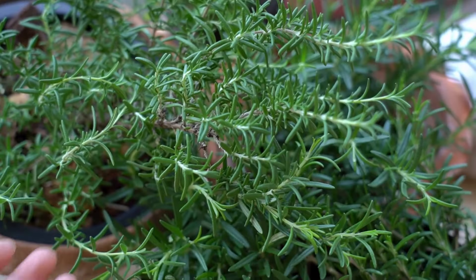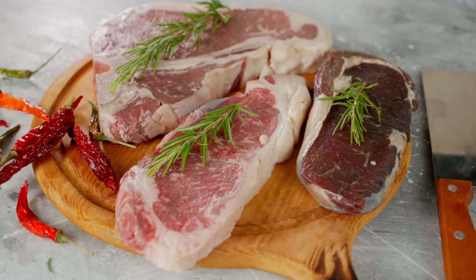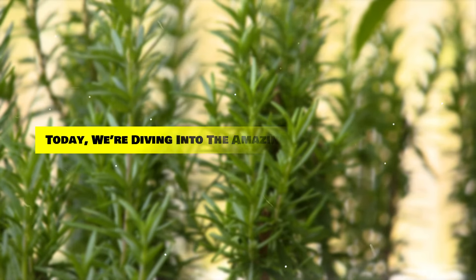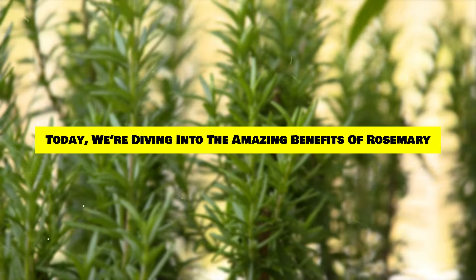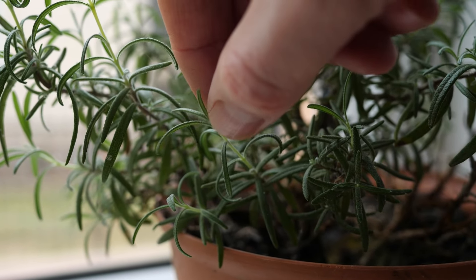Hey everyone! Are you ready to discover an herb that's not only fantastic for your health, but also incredibly versatile for your kitchen? Today, we're diving into the amazing benefits of rosemary and why you should definitely consider growing it in your home or garden.